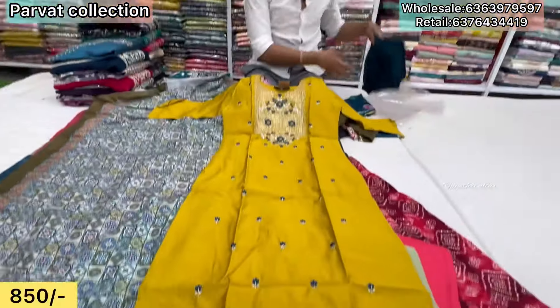Hand work, motif work. What is the fabric? It's a crepe material, printed. Color contrast is fair. It works well with sleeves — beautiful piece. Price ₹1,150. Shipping charges extra. Single color.